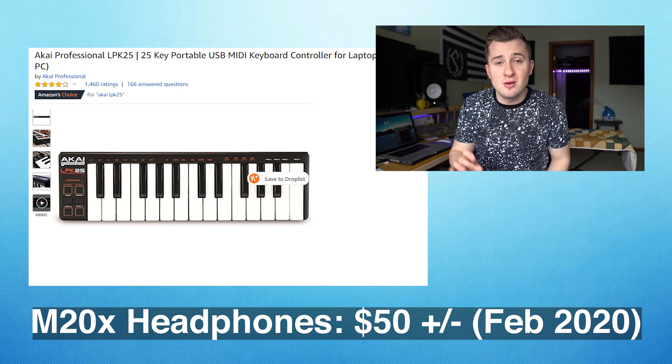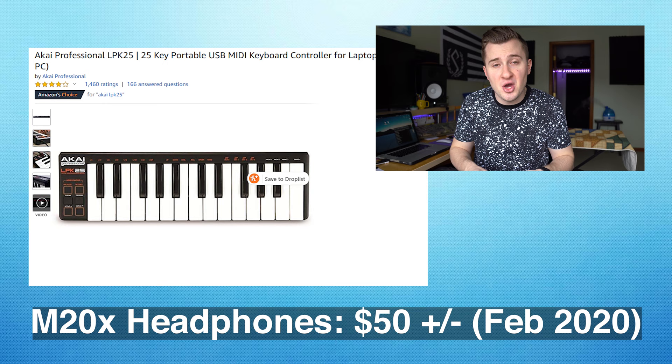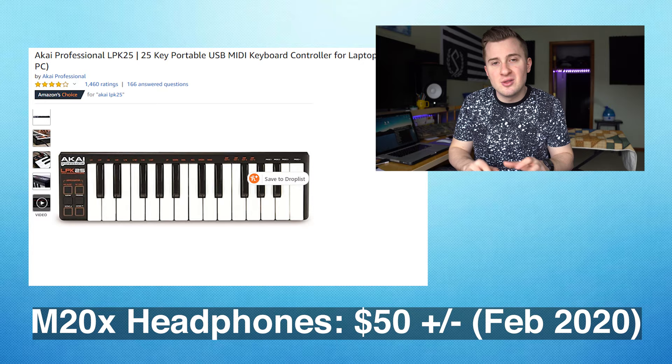The final piece of gear I recommend is a MIDI controller, and this comes in at $50, so it's another good budget option. For those of you who don't play piano, this is still a great piece of equipment to have in the studio. When we make music using software, having a controller really allows us to play in those notes, play in drums, and it kind of makes the computer turn into an instrument.